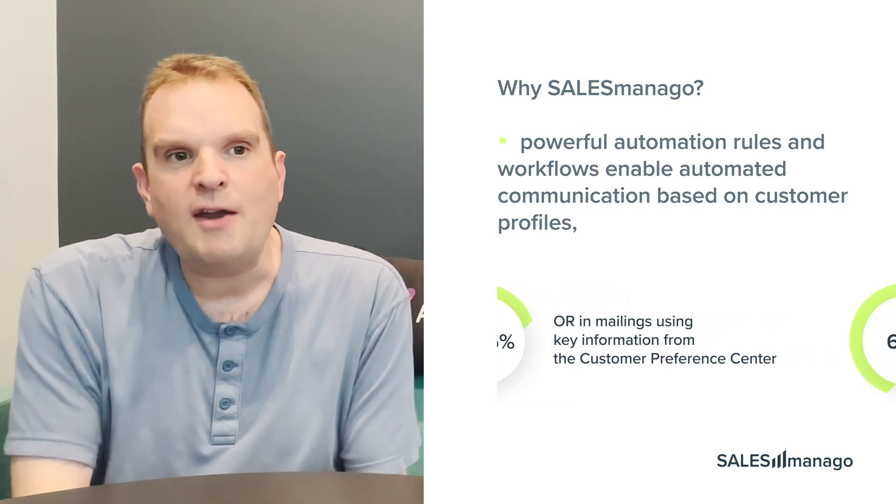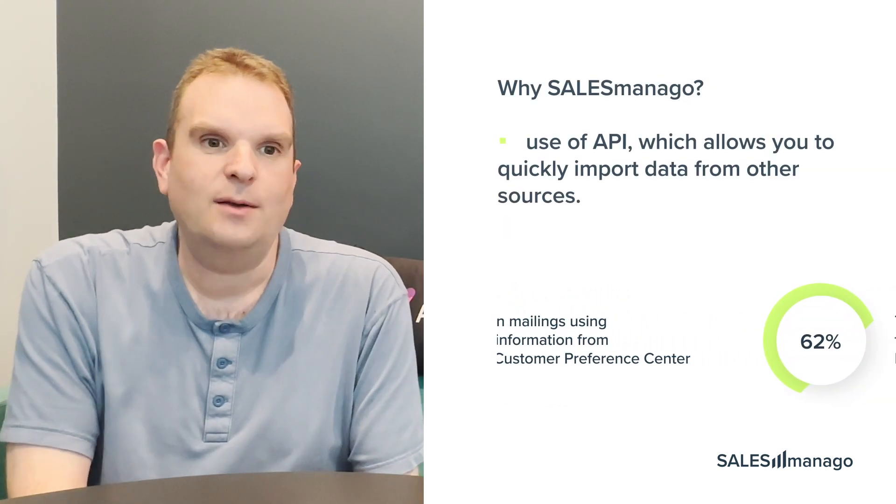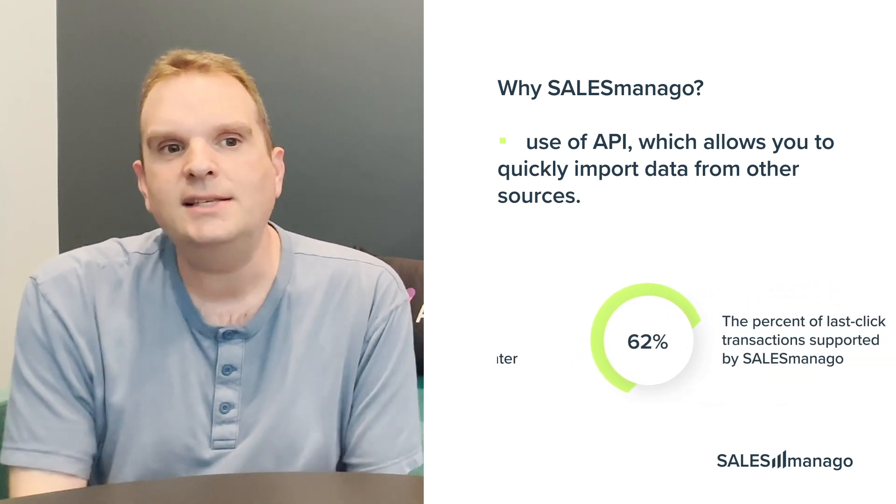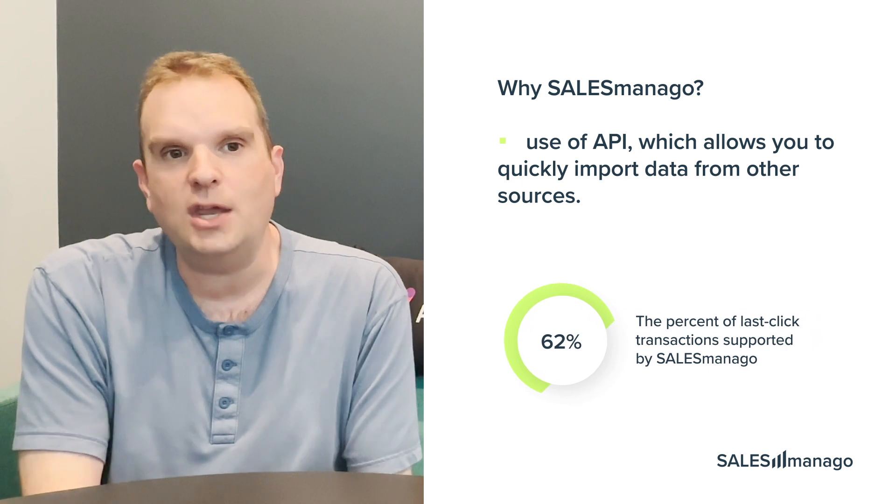We also make use of the very powerful and flexible API, which enables us to rapidly import data from other sources and maintain Salesmanago as the single view of our customers.